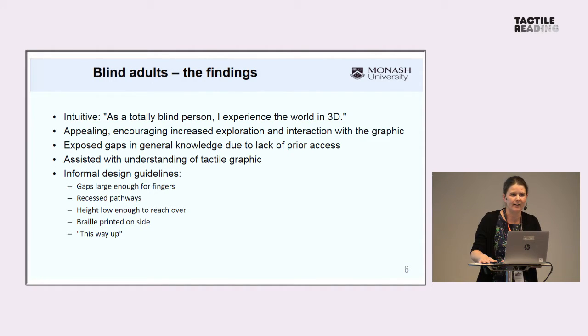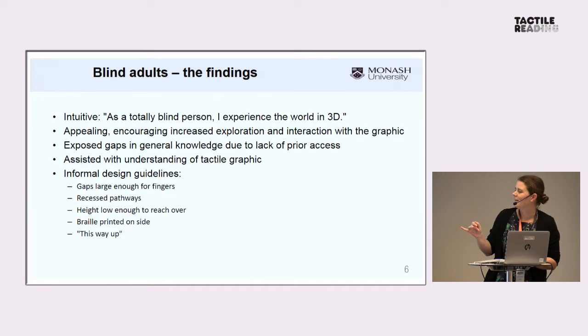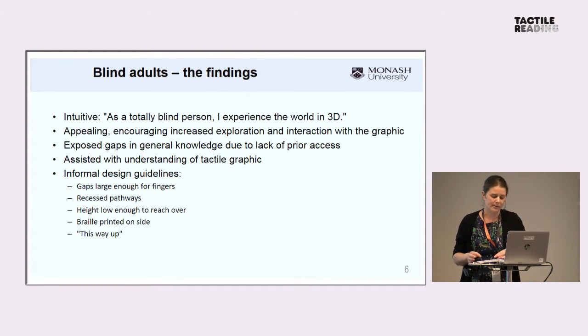What we found was that there was a high level of enthusiasm. Lots of the sessions went for an hour or more because people wanted to see every single model and offered to look at more as soon as they were made available. Also, when appropriate, we gave not just the 3D model but also a tactile graphic that corresponded with the model — for things like floor plans and buildings. We counterbalanced so that half the people would see the tactile graphic first and the other half would see the 3D model first. People found that the 3D models were easy to understand and more intuitive than the tactile graphics.